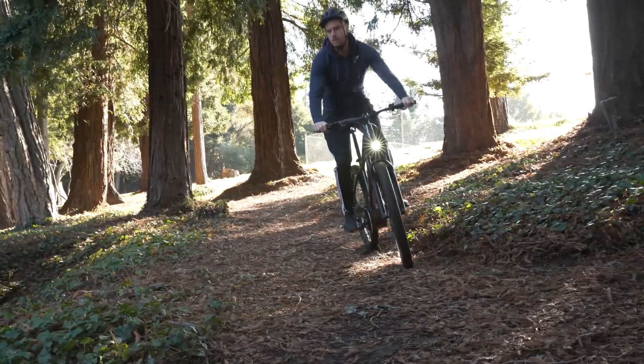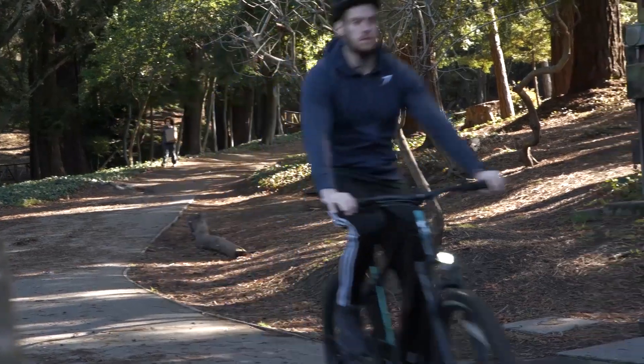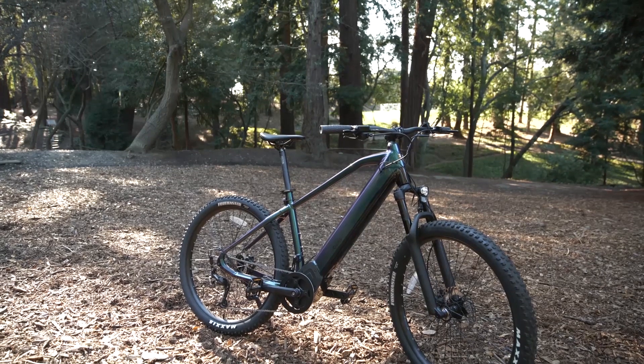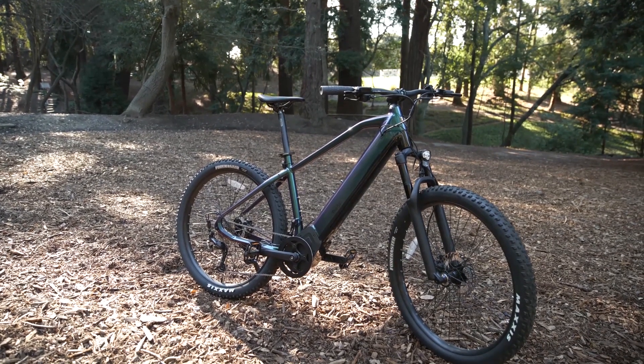If you like biking off-road, over rough terrain, and up and down hills, but still want all the benefits of an electric motor, then let me tell you about Ride1Up's Progedy XC e-bike. This is a really great front suspension mountain bike that packs a powerful motor to help you really take advantage of the outdoors.